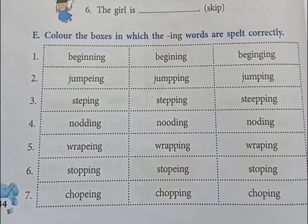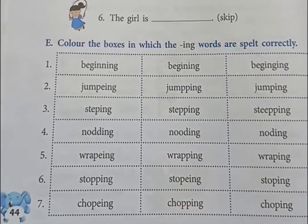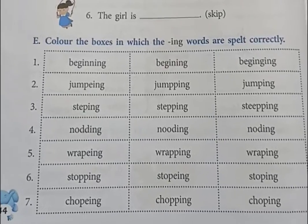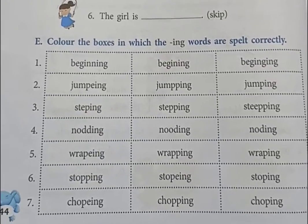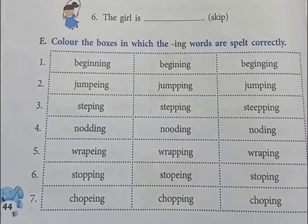And number 7 answer is chopping: C-H-O-D-I-N-G, the second box. And what is the meaning of chopping? To cut something into pieces. The correct spelling of chopping is the second box, you have to color this box. So this is all for today.